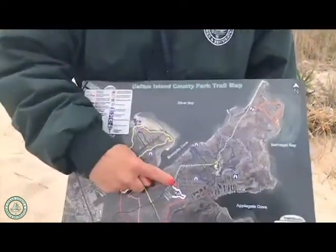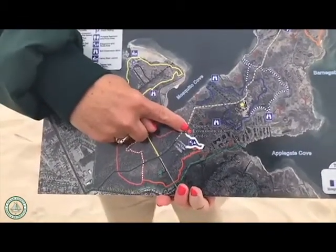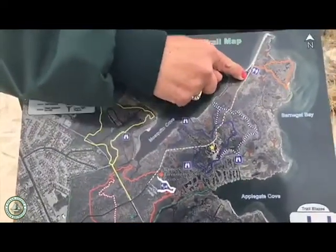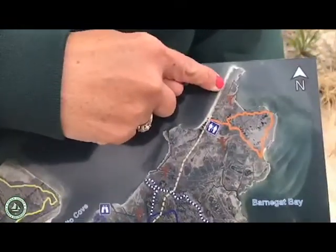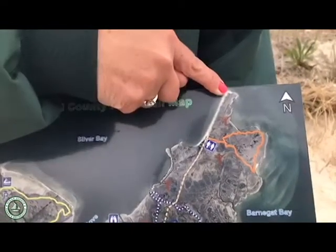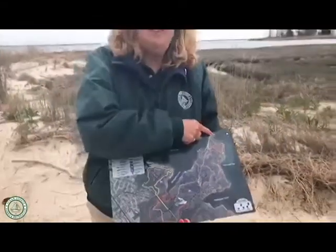Here's our star, our nature center here. And when you come and visit, if you walk up our main trail — which is about a mile walk — all the way to the end, you come to this gorgeous bay beach. And if you walk up our bay beach all the way to the end, you come to Paige's Point. So this is almost the easternmost part of the park that you can access.